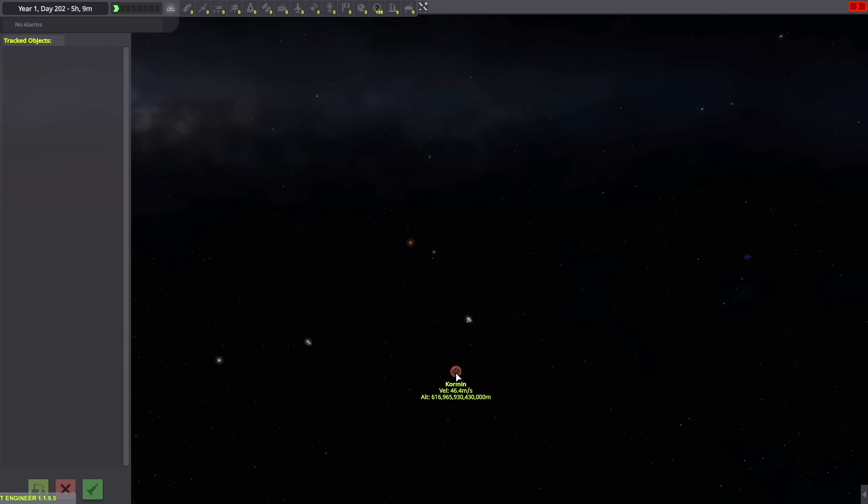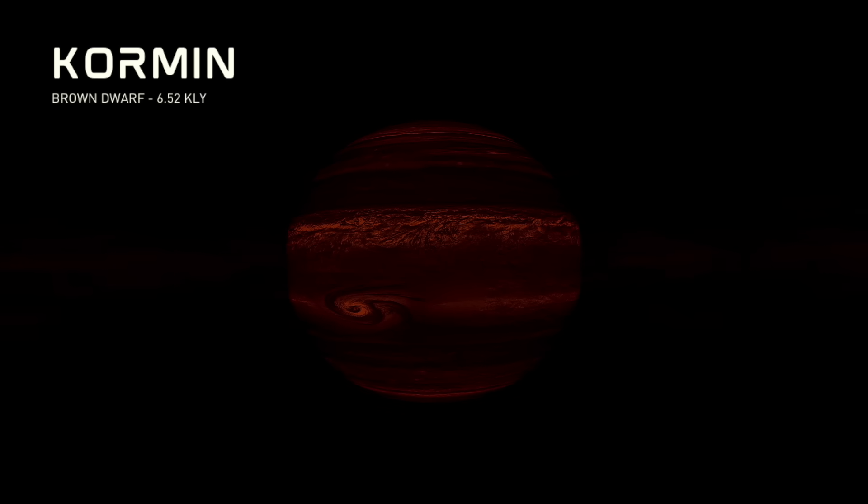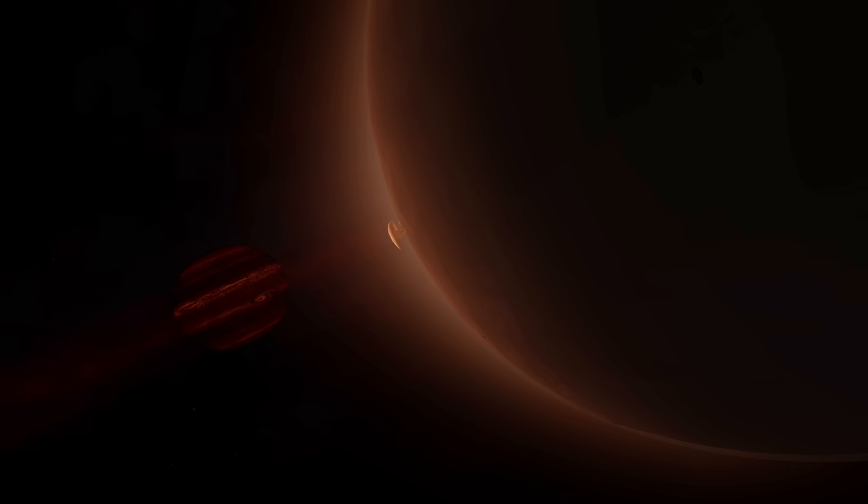Next, let's check out the brown dwarf in Kerbal Star Systems 2, Cormen, which is like a failed star. Located 6.52 kerbolight-years away from Kerbin, it glows in a deep, low-wavelength light, like a smoldering coal left over from a stellar campfire. It has a faint toroidal belt of carbon dust orbiting around it and several dark planets, the first of which is Cern, a volcanic carbon planet with huge eruptions of carbide dust into orbit, which feeds the magnetic field of the brown dwarf.